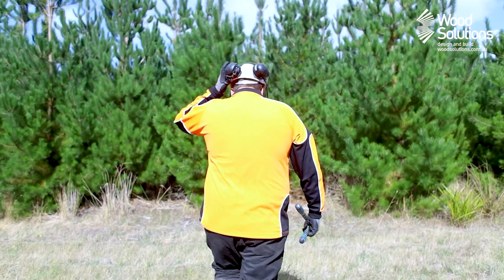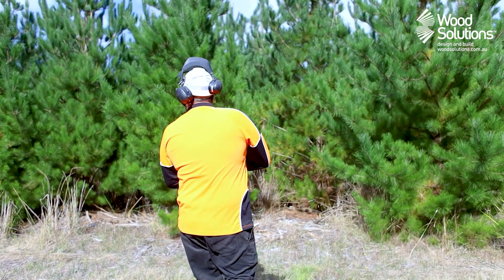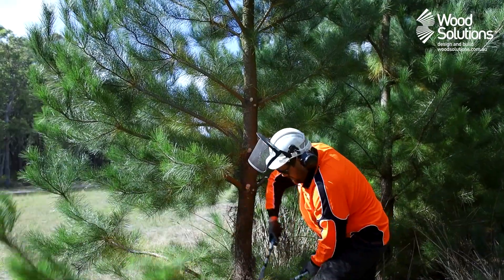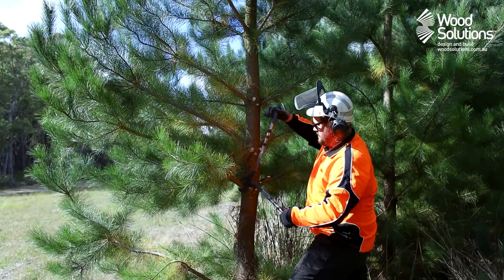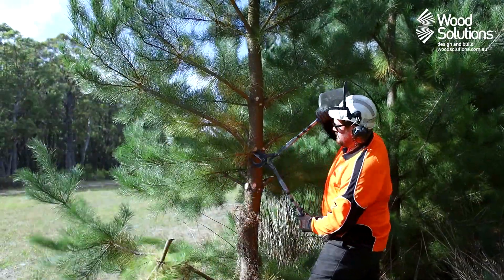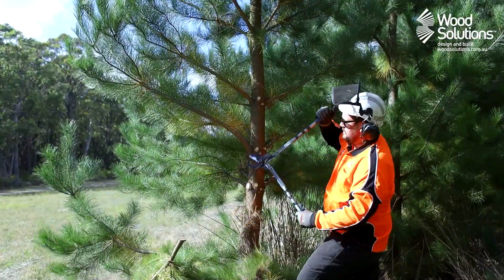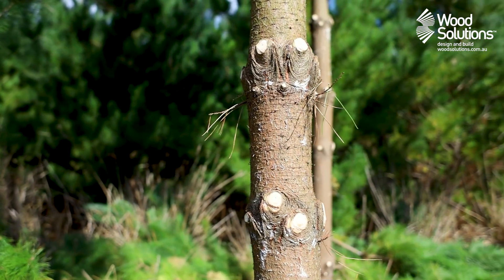As the young trees quickly grow taller, their branches also grow out, resulting in an impenetrable stand of pine needles. At this stage, the trees are pruned to improve sunlight penetration into the stand, focus the tree's energy on vertical growth, and reduce the risk of bushfires by modifying the fuel zone along the boundaries of the plantation. This is a routine operation.